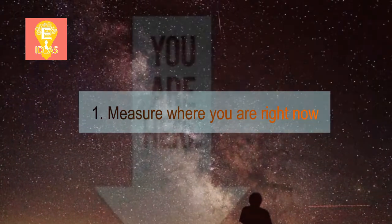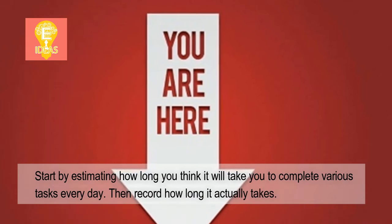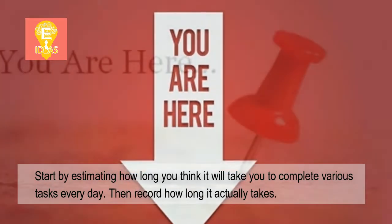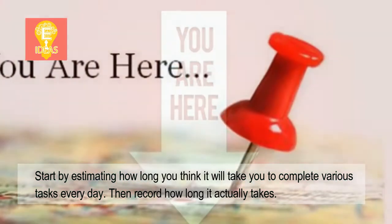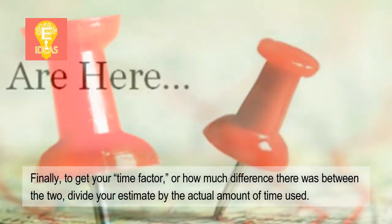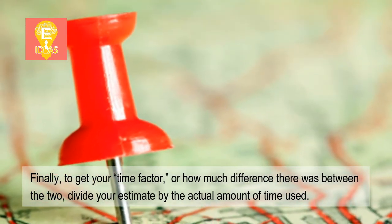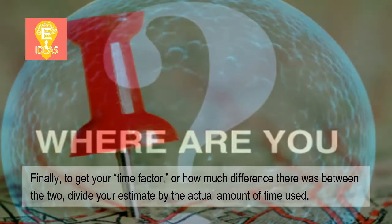1. Measure where you are right now. Start by estimating how long you think it will take you to complete various tasks every day. Then record how long it actually takes. Finally, to get your time factor — or how much difference there was between the two — divide your estimate by the actual amount of time used.